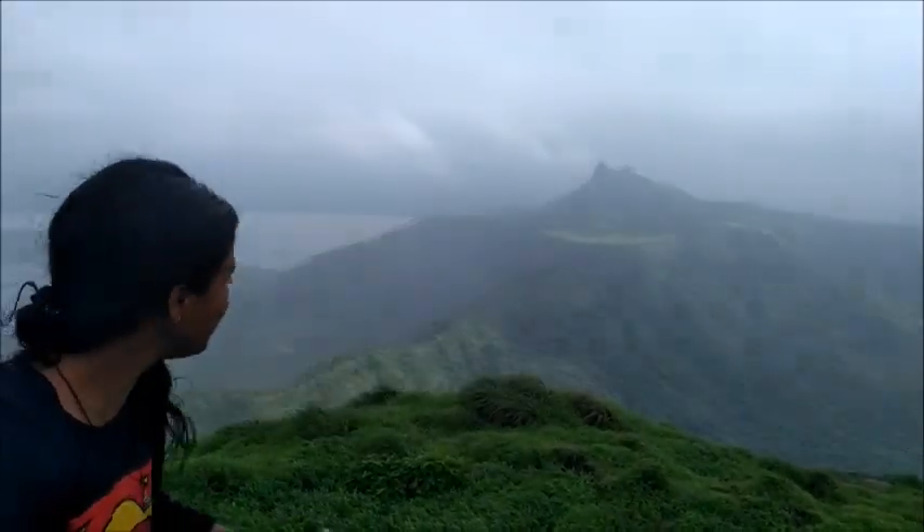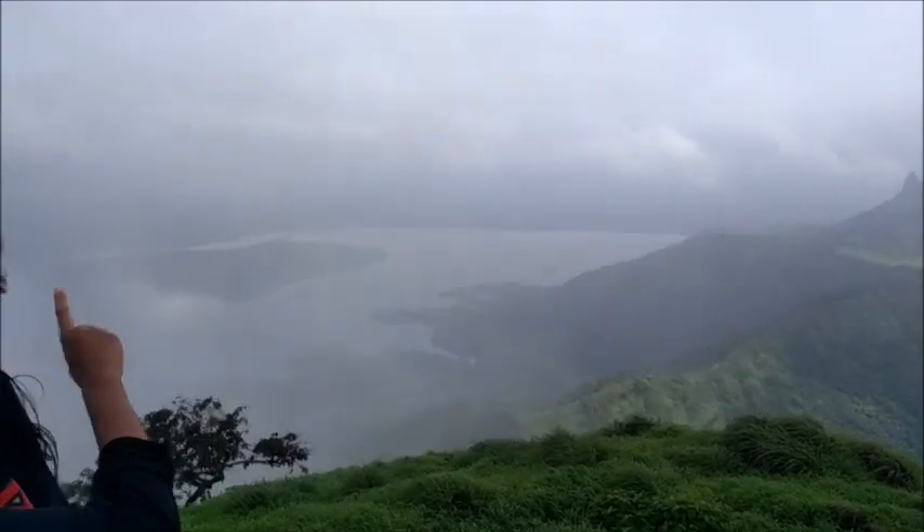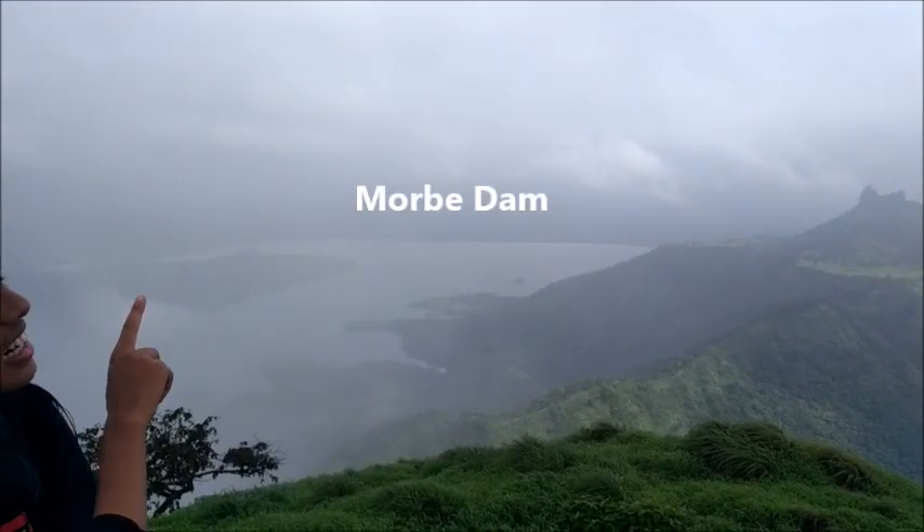This is the Kal Buruj point of Prabalgarh. From here we can have a look at Irshalgarh, and besides that is the Morbe Dam. Irshalgarh can also be seen from the Panvel-Karjat Highway.